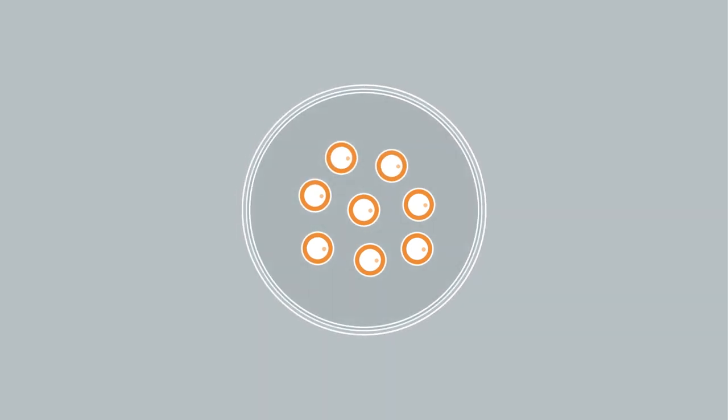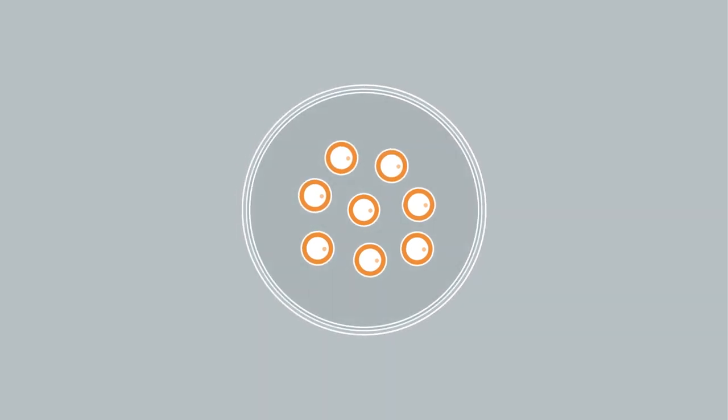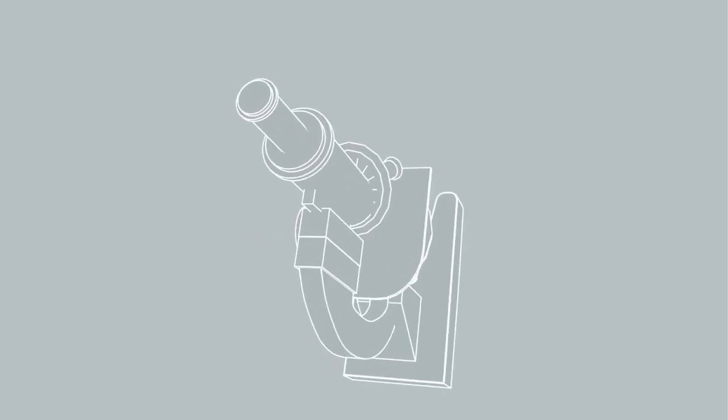Eggs are then sent to the lab for evaluation and selection. The eggs will be united with the sperm in an incubator. It usually takes several hours for the sperm to enter the egg. In some cases, the sperm needs a little help, and using a microscope, we will inject sperm directly into the egg.